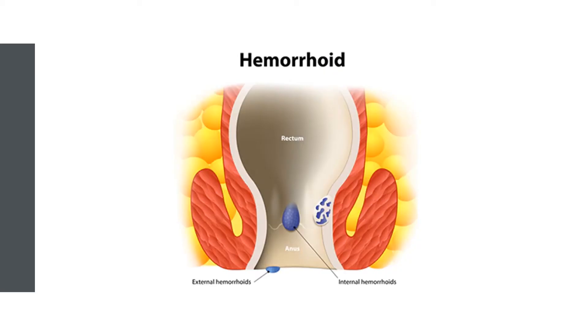A flavonoid mixture with 10% hesperidin and 90% diosmin, called Daphlon, improved haemorrhoid symptoms such as pain, bleeding, heaviness, itching, and anal discharge in clinical trials on over 700 people.